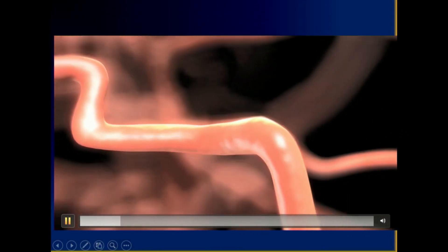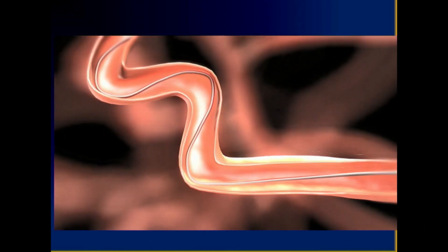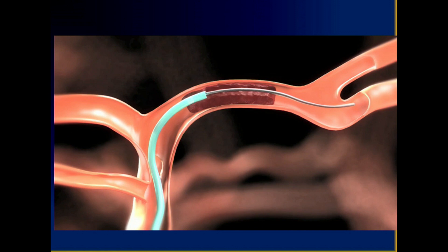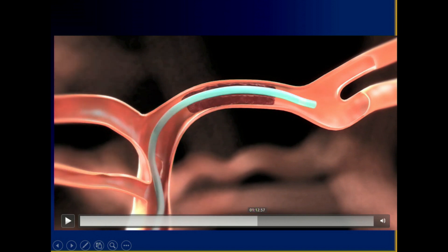The main treatment that we've developed over the last few years is to go up from the groin — as you're showing in the video — and thread a small wire. In this case you can see the wire is going through the clot. There's a blood clot blocking the artery. You go up with a small wire and then bring some different type of device, because not every clot is alike — every clot is a little bit different.